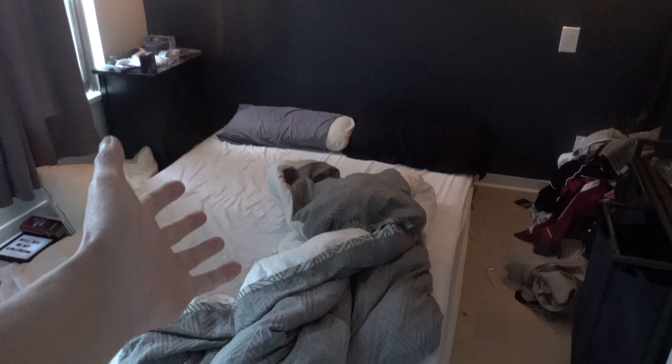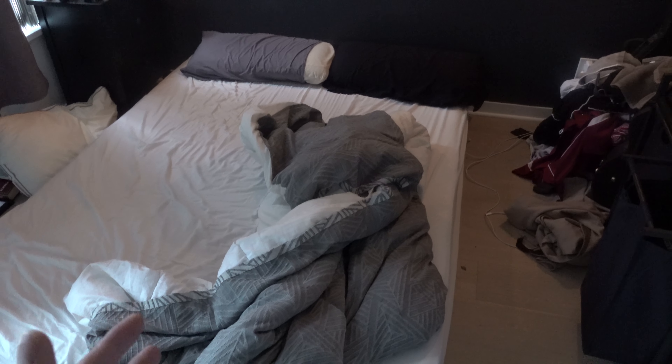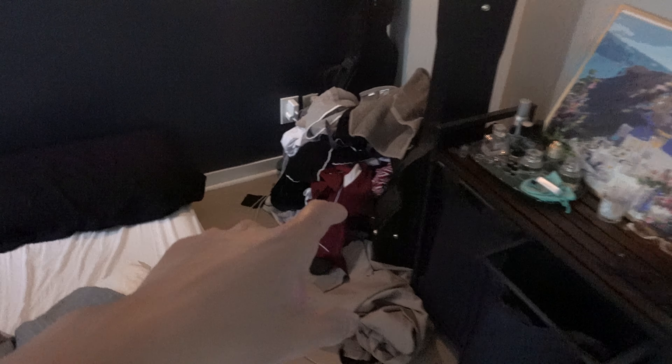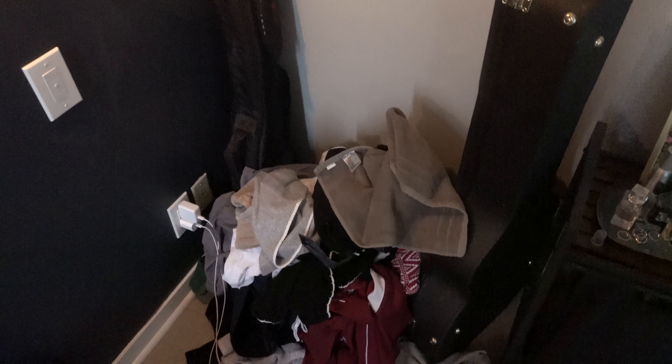So let's just take a look at the before and we can show you kind of what we've been working with. As you can see, no bed frame. This has caused a lot of issues just because we don't have a lot of storage, so that's why there's clothes over here piled up — there was a box there but it all got messy.